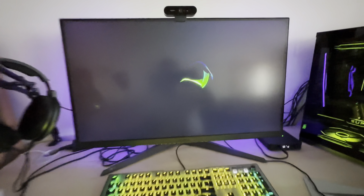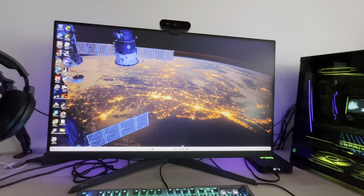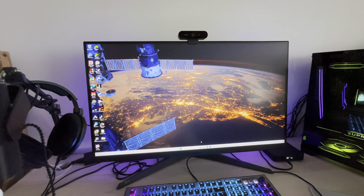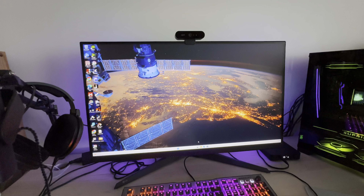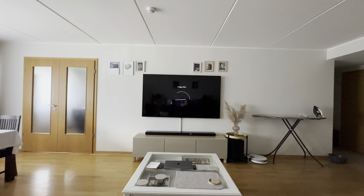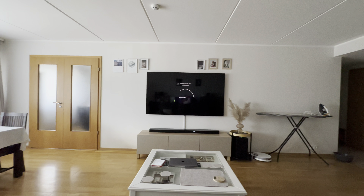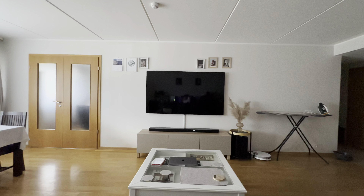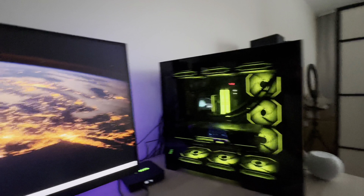For my monitor, I bought this before I started building the PC. When I got back into gaming at the end of 2022, I bought an Xbox Series X and was originally using it on my big screen TV — a 75-inch QN91 which supports AMD FreeSync, 120Hz, 4K, and Dolby Vision. It works perfectly with the Xbox Series X.